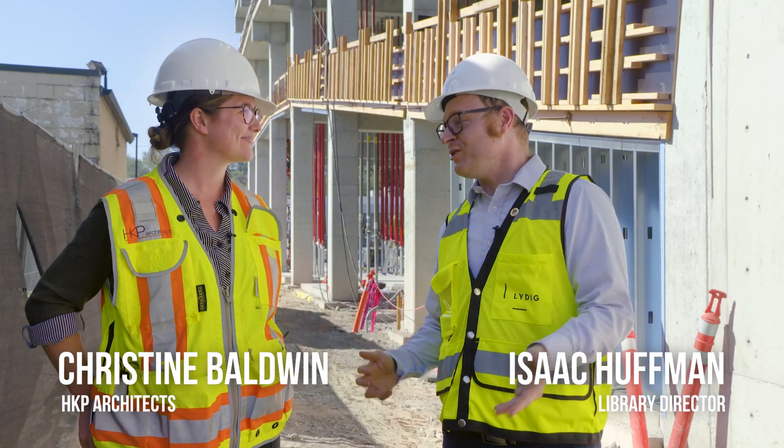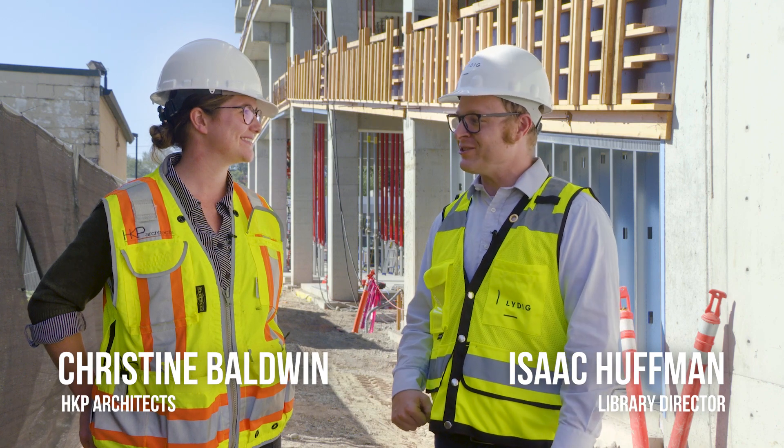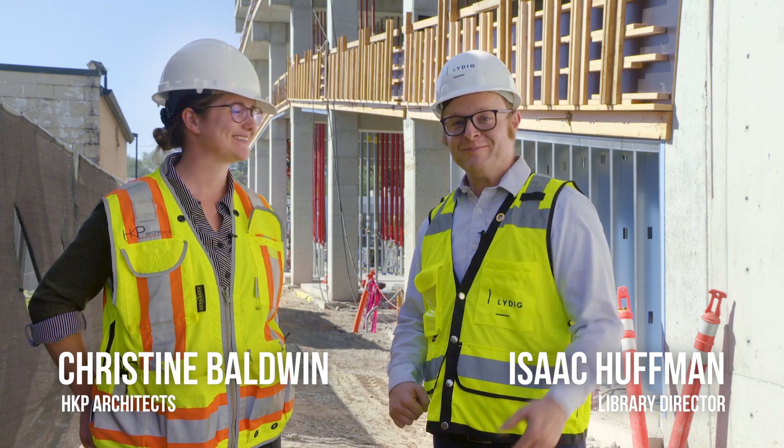Thank you so much for being here and telling us about the project over the past month. And with that, bye for now.